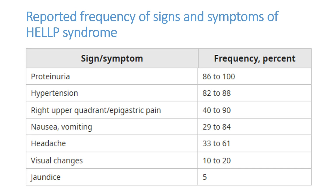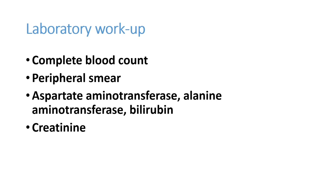The frequency of signs and symptoms in HELLP syndrome: proteinuria is the most common at 86 to 100 percent, hypertension 80 to 88 percent, right upper quadrant or epigastric pain 40 to 90 percent, nausea and vomiting 24 to 84 percent, headache 33 to 61 percent, visual changes 10 to 20 percent, and jaundice only 5 percent — even when there is elevation of SGOT/SGPT, clinical jaundice may not be seen in many patients.